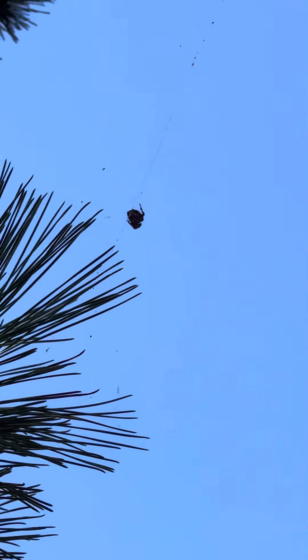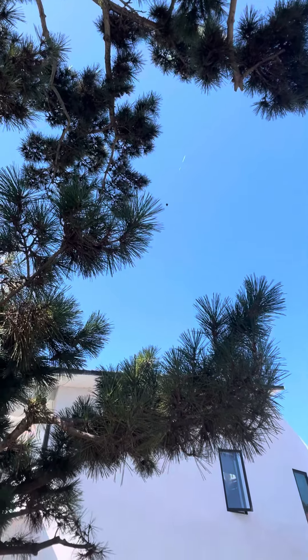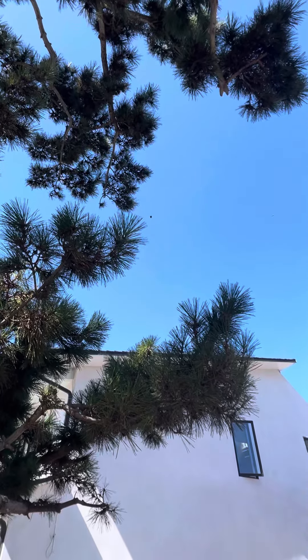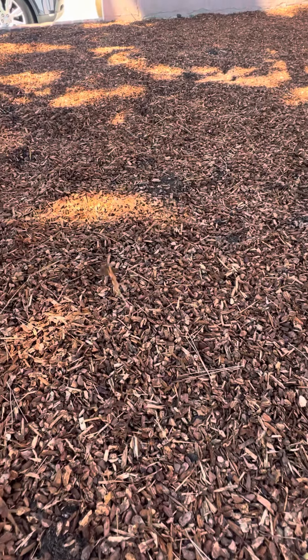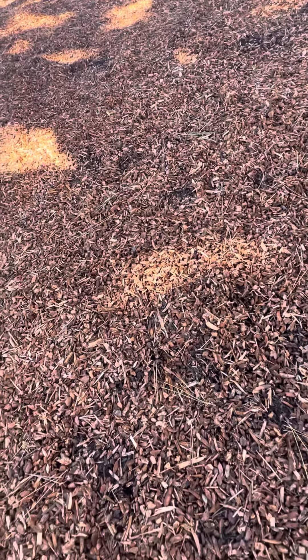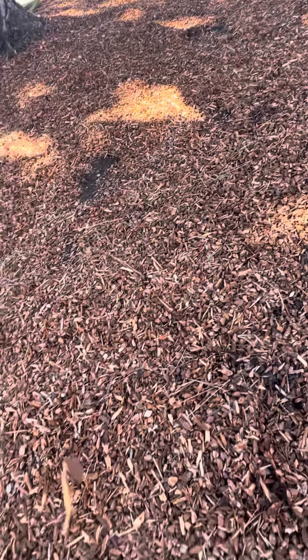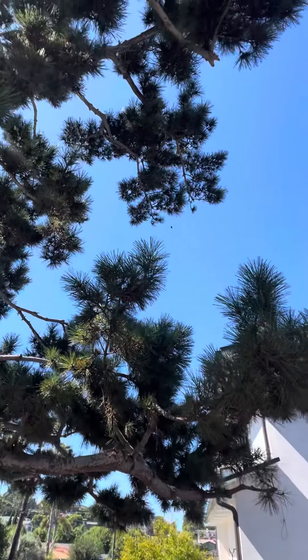I wanted to show you this close-up of this garden spider — it's about on the second story in this huge tree. The reason I wanted to point your attention to it is because it has its web up there but couldn't attach to anything below. See this floating piece of bark? The spider actually came down last night, crawled on the ground — very vulnerable — found the perfect piece of wood bark, and the wind's blowing right now, so it weighed down its web. They are so smart.